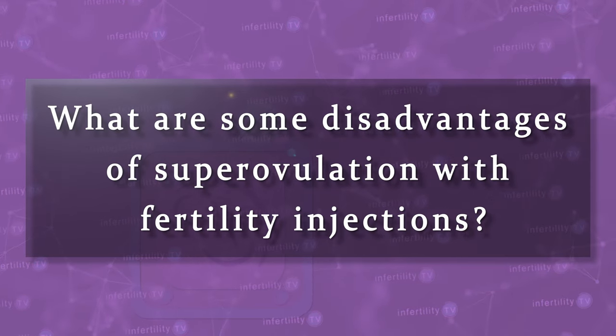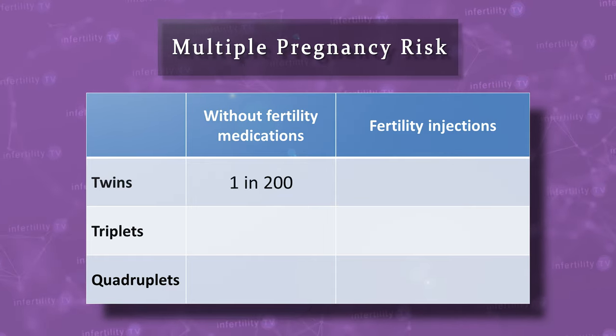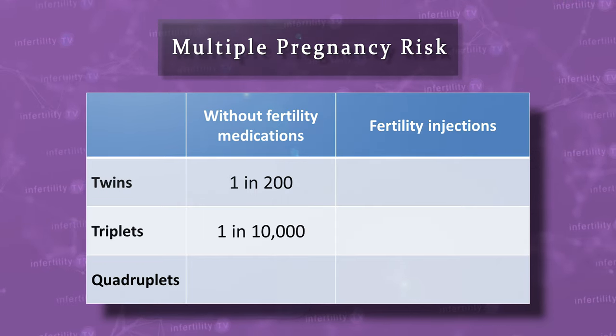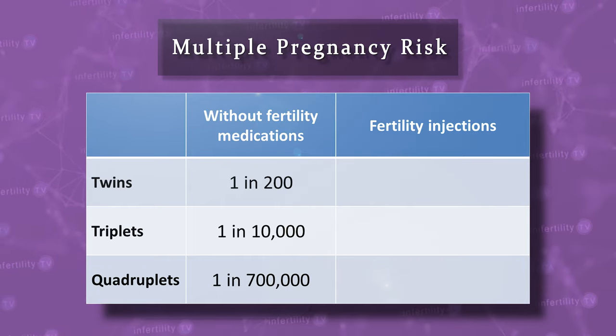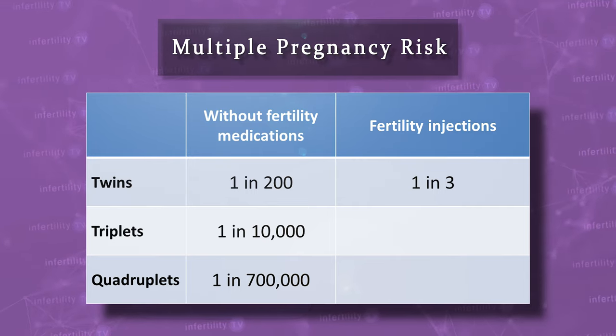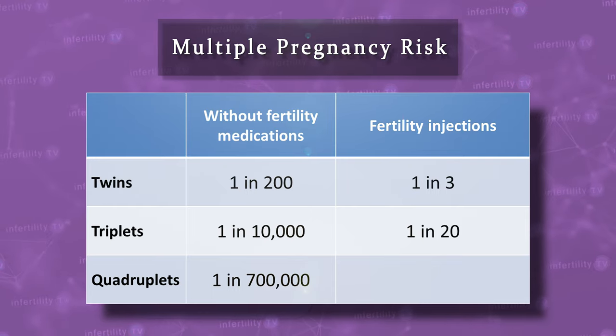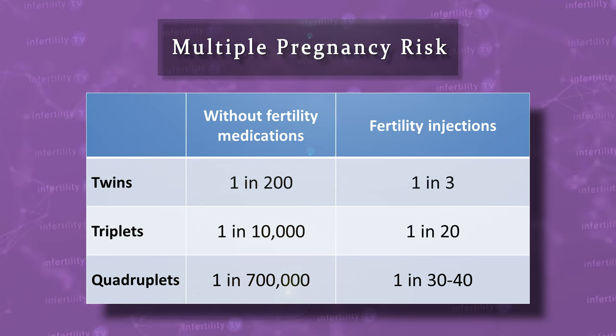What are some disadvantages of superovulation with fertility injections? The biggest disadvantage is that the chance for pregnancy will not be as high as it will be for IVF. Second, and maybe more importantly, superovulation carries a very high risk for multiple pregnancy. If a person becomes pregnant without the use of fertility medications, a little less than 0.5% of those pregnancies will be twins, about 1 in 10,000 might be triplets, and about 1 in 700,000 are quadruplets. If you conceive while using fertility injections for superovulation, the risk for having twins is 60 times higher — about 1 in 3 pregnancies will be twin pregnancies. The risk for triplets is 500 times higher, about 1 in every 20 pregnancies. The risk for quadruplets is thousands of times higher. Younger people using fertility injections will usually see a higher chance for pregnancy, but they will also have a higher rate of multiple pregnancy.